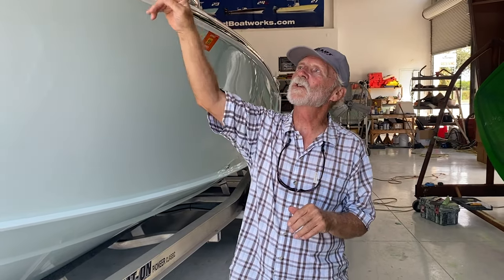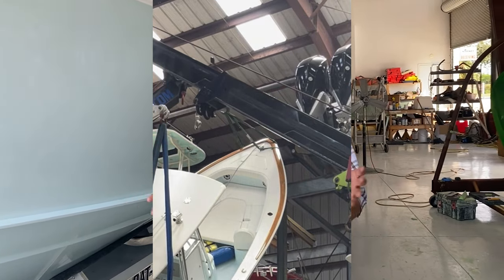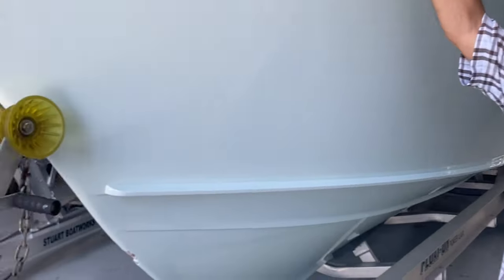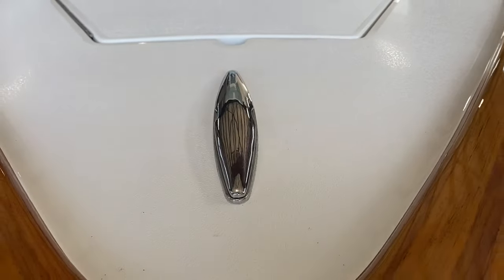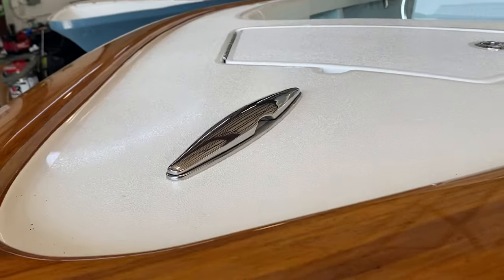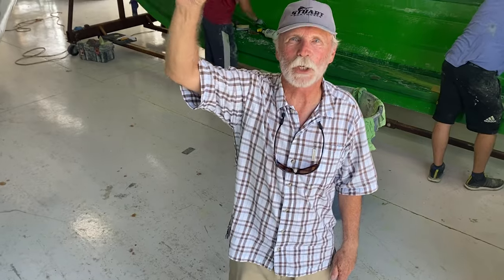The only way they could pick it up was by the bow cleat. The owner of the boat was there and said, 'No, please don't do that — you'll rip the bow cleat out of the deck of the boat.' The operator said, 'Look, it's the only way I can do it.' If you take a look up here on top of the deck, it might be a little dirty —